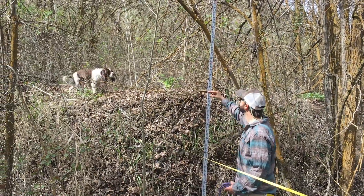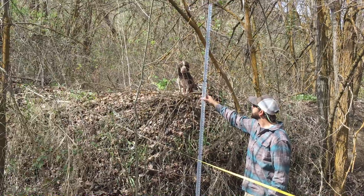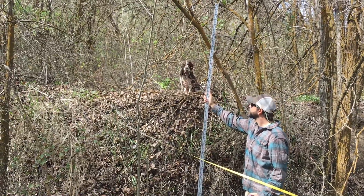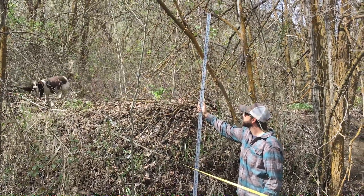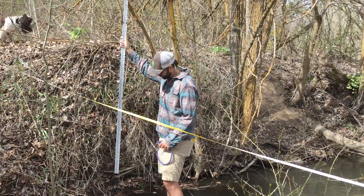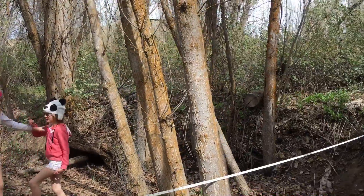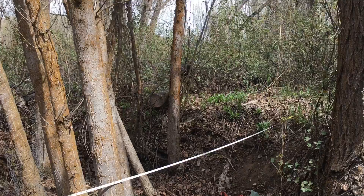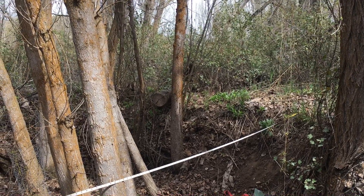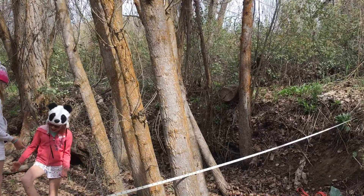Here we are on the left bank. This high surface that Carl the dog is on is about five feet, five feet six inches above Bank Full. This is not quite the same height as the surface on the other side, which was around four feet. So not a paired terrace here, but signs of former floodplains.